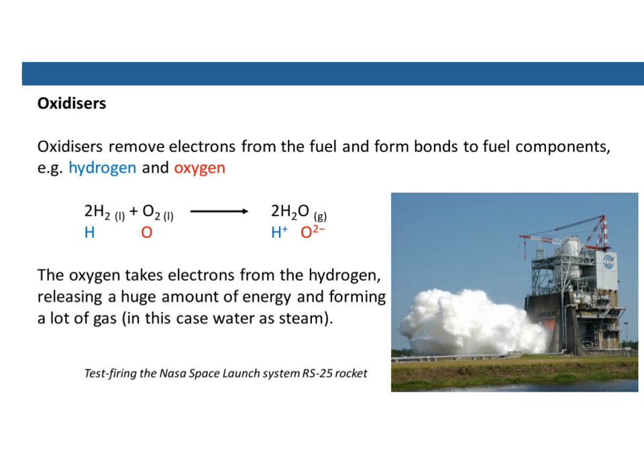The other part of the equation is the oxidizer. An oxidizer is a substance that removes electrons from a fuel and forms bonds to fuel components. We can get a mixture of hydrogen as a fuel and oxygen as the oxidizer, and when you put the two together it makes water and gives out a huge amount of energy. When you form water under very hot conditions, it obviously makes steam — that's a gas, and that helps with the thrust of the rocket.